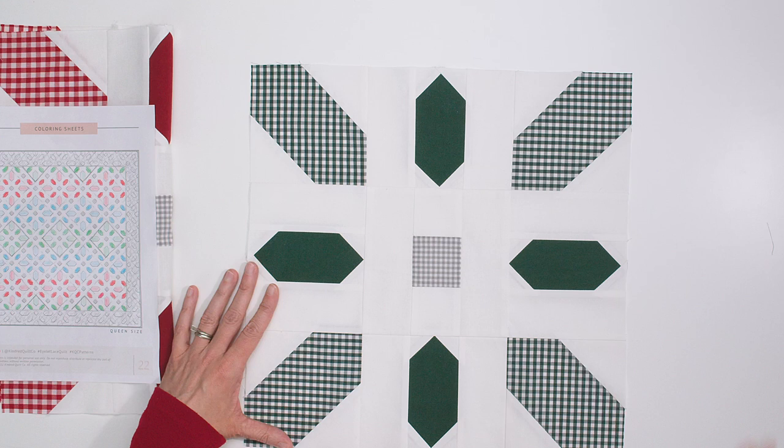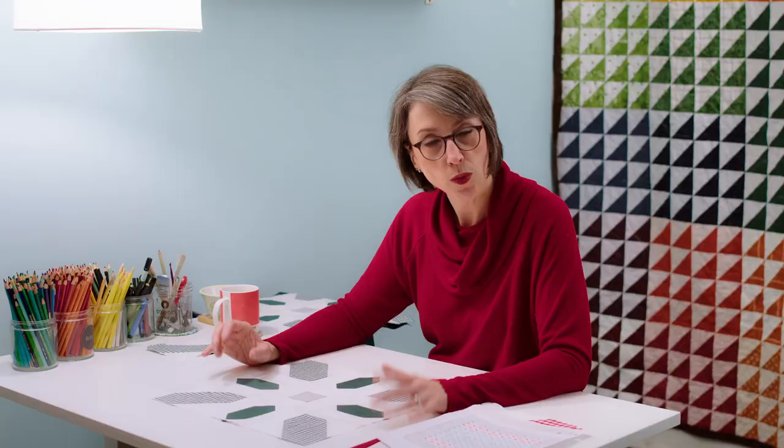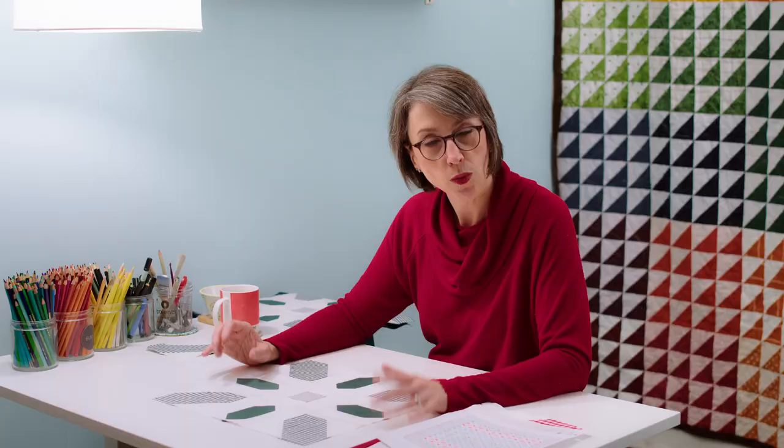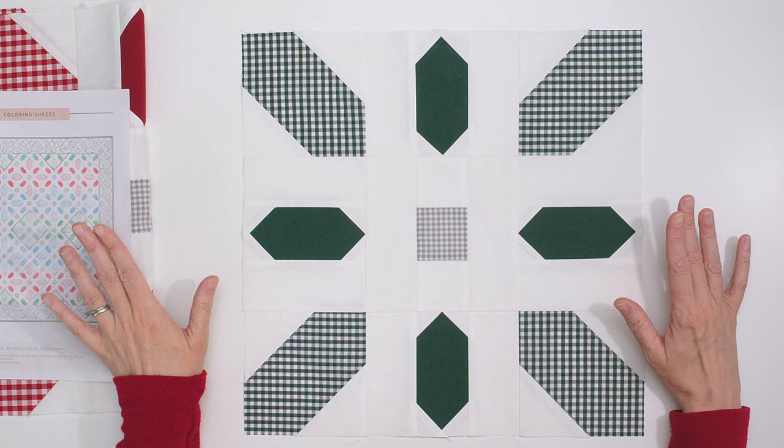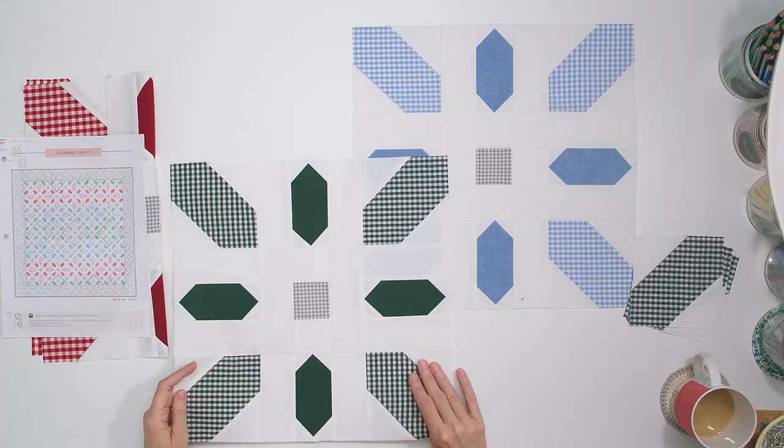I want to show you the other blocks and then tell you a little bit about working with plaid. Here's the green — I went with a kind of dark forest green, but this particular green has a lot of blue in it, which I really like because it kind of invokes that Christmas tree feel — Douglas fir has a real blue undertone. I made the red block, then the green block, then the blue block. So these are the three colors that will be in the quilt.